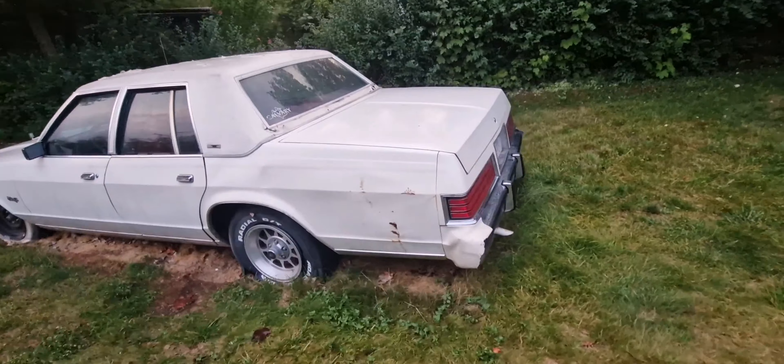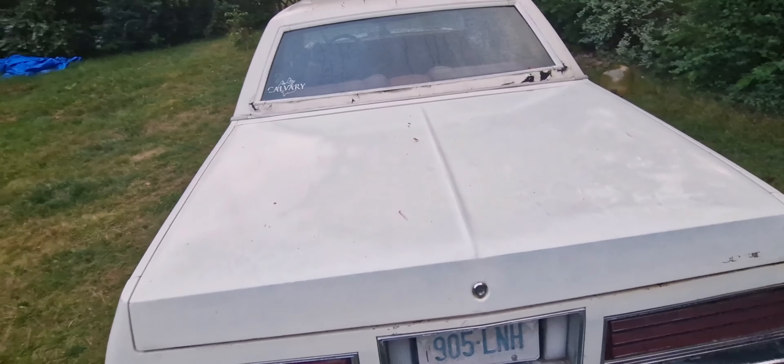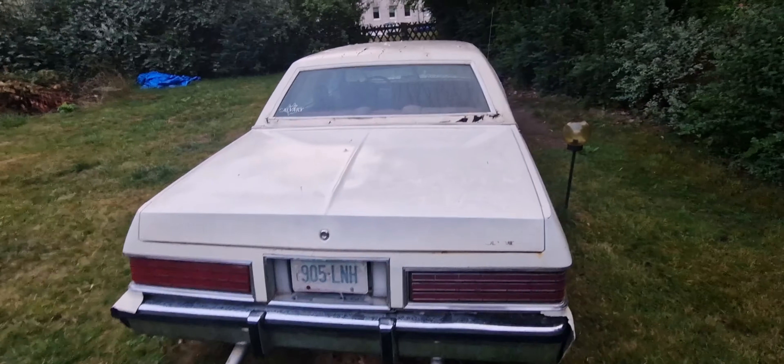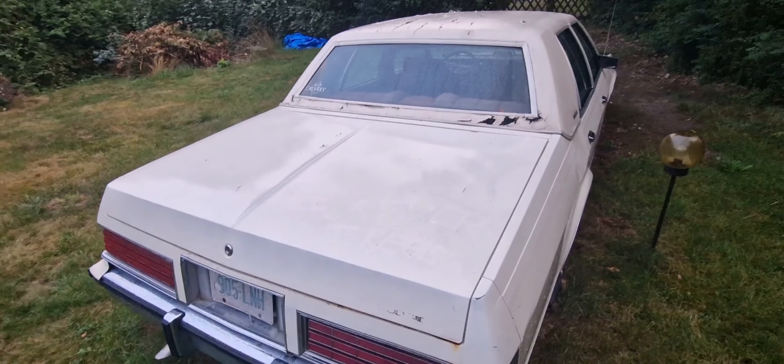Okay guys, this was my 1980 Dodge St. Regis. I hope you enjoyed, and yeah, peace out.